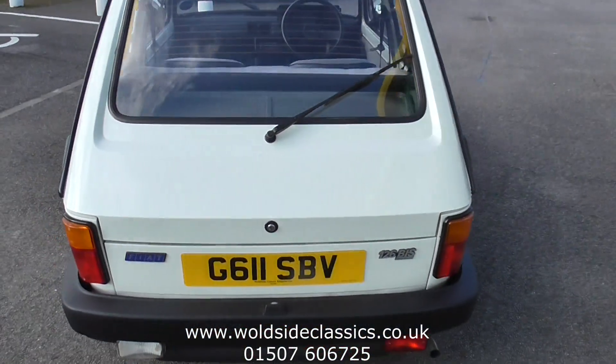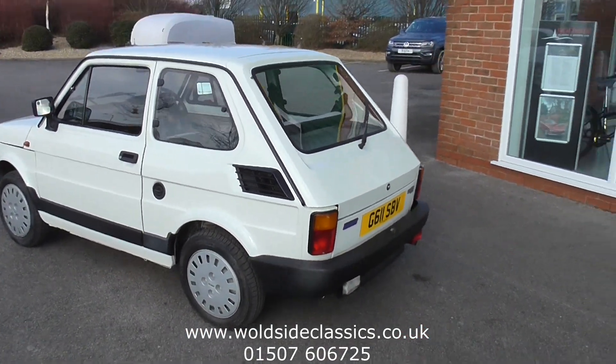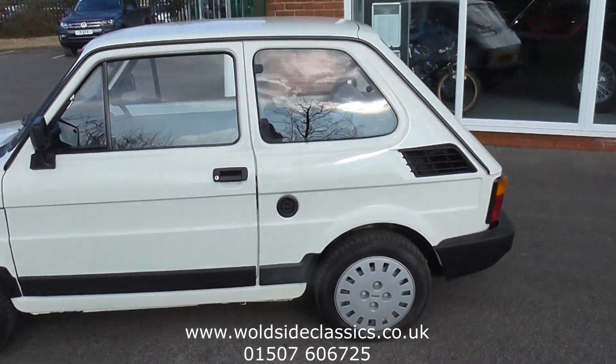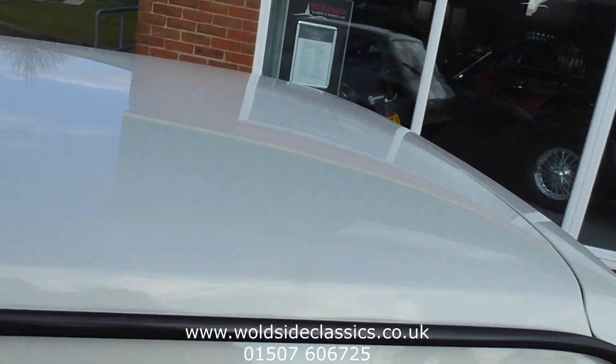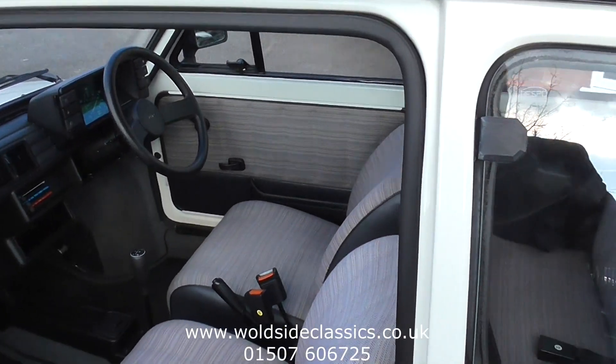They're becoming quite rare now. They didn't have such a great lifespan — they were cheap. An Italian car for the normal person, replacing the Fiat 500, and we all know what's happened to the prices of those now. But to find one with 300 miles on would be near on impossible.